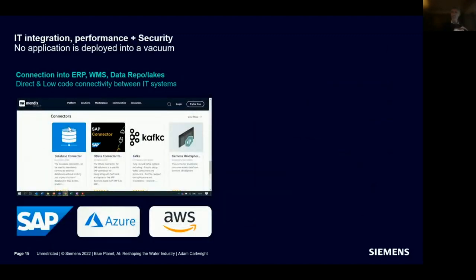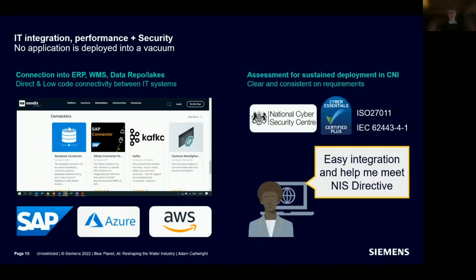Think about the end workflow and how to connect into other tools like enterprise resource planning or works management systems. Using a Siemens low-code tool called Mendix, we have pre-built connectors into SAP, for example, or into a range of data lakes. From an IT perspective, that persona really cares about cybersecurity — a huge difference from a hackathon to something that becomes part of daily operations. I can't overemphasize how important it is to get this right, and if you do, you can have confidence to progress.